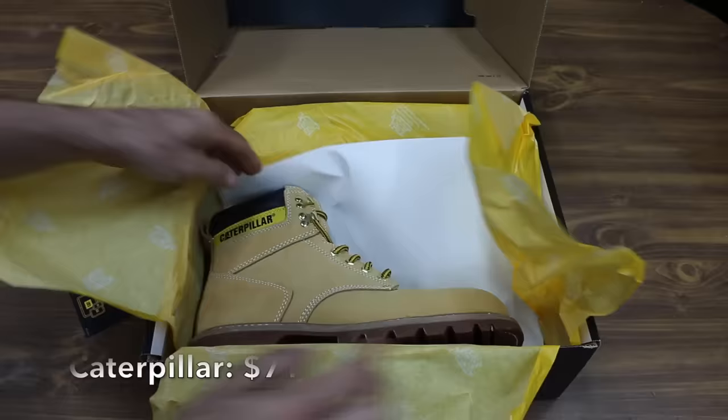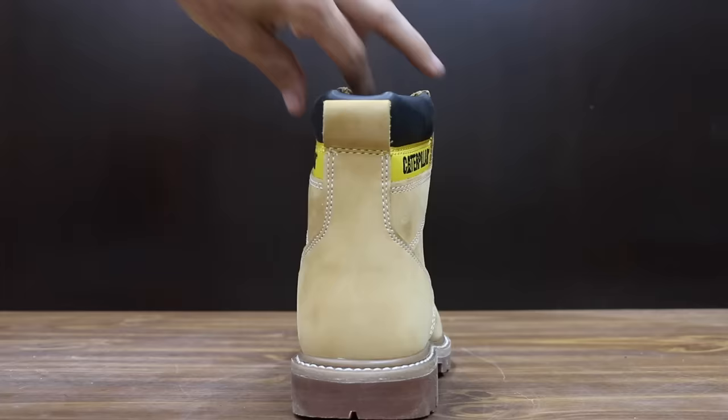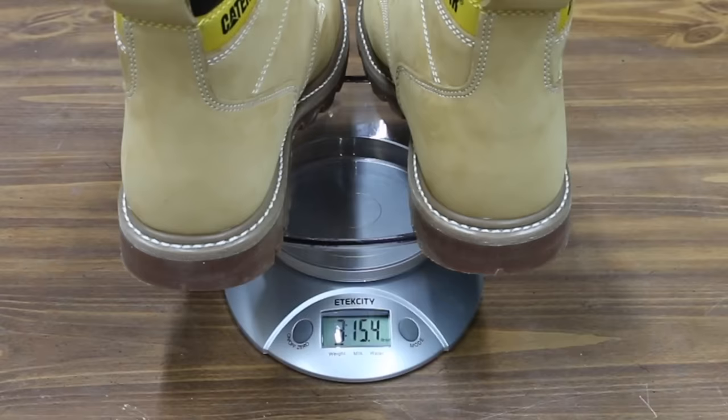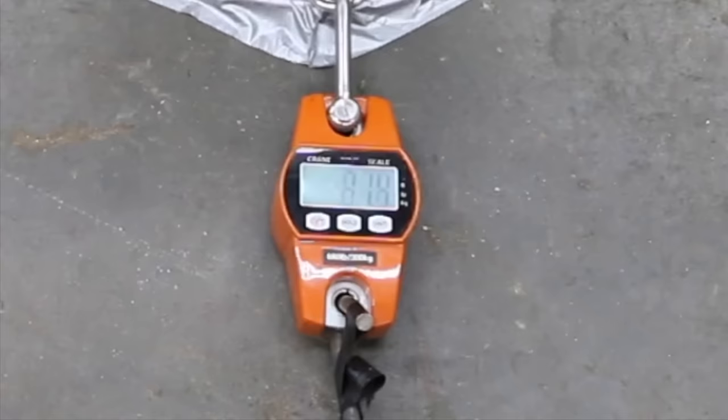At a price of $71 is this Caterpillar brand — 100% leather, electrical hazard protection, steel toe with padded ankle and oil resistant outsole. Quality full grain leather uppers deliver long-term durability and protection. The Caterpillar boots weigh 3 pounds 15.4 ounces or 1,798 grams. The Caterpillar boots began losing traction at 81 pounds.